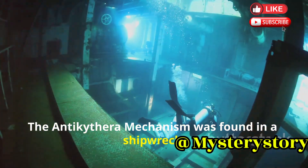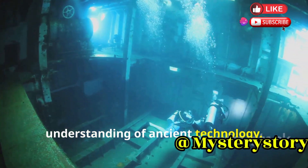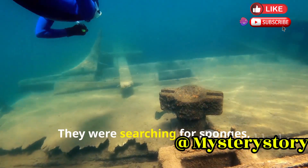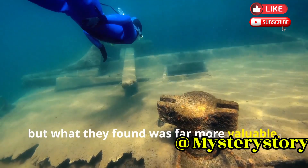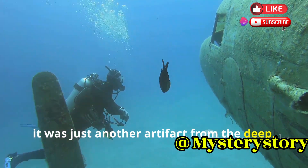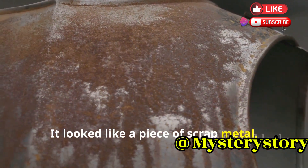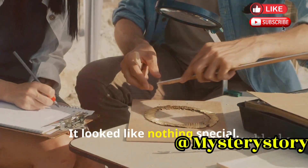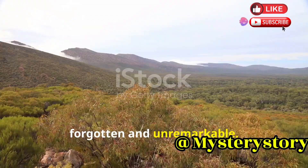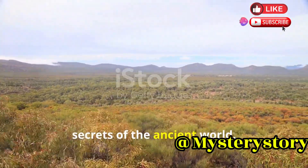The Antikythera mechanism was found in a shipwreck. The year was 1901, a discovery that would change our understanding of ancient technology. Sponge divers discovered it off the coast of Greece — they were searching for sponges, but what they found was far more valuable. They had no idea what they had stumbled upon; to them it was just another artefact from the deep. What they found was a lump of corroded bronze, worn and weathered by time, looking like nothing special. Little did they know it was a treasure beyond imagination, a piece of history that would unlock secrets of the ancient world.